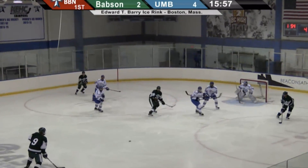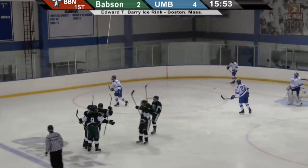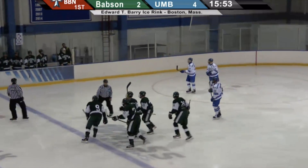And here are the Beavers. Pass in front comes to Ackerman at the point. He scores! Charlie Ackerman does it to UMass Boston again. And UMass Boston's lead is down to 1. It is 4-3.